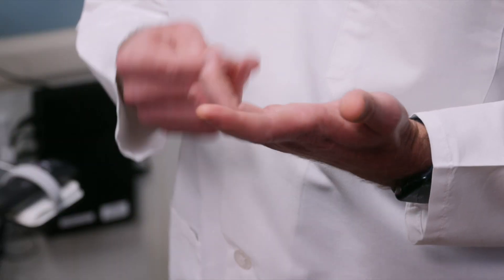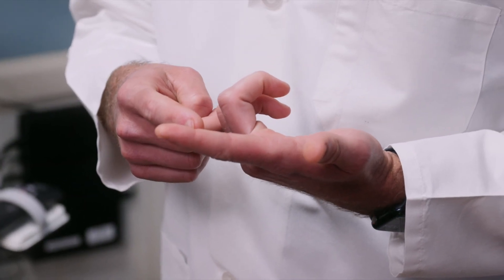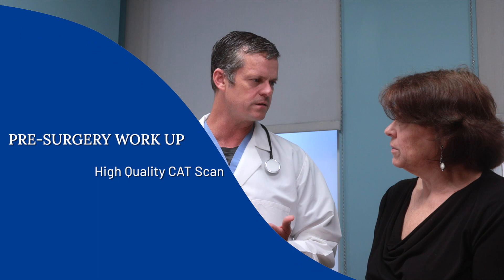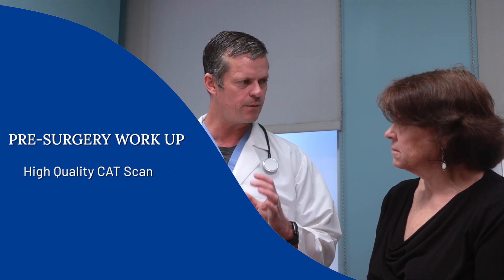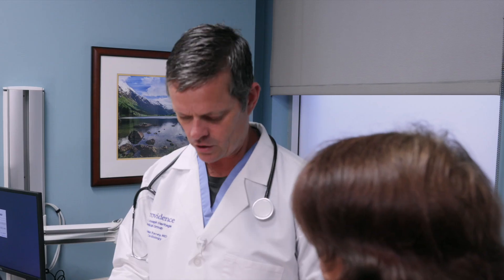So that brings us to the next point — what is the workup for this? There are a couple of key pieces. First, one of the most important things is to get a high-quality CAT scan. I go in and make my own measurements to know exactly down to the pixel what size valve you have. The CAT scan is really important to make sure there are no concerns with calcium or valve placement, and to confirm that the arteries I'll be using to get to the heart are of adequate size.